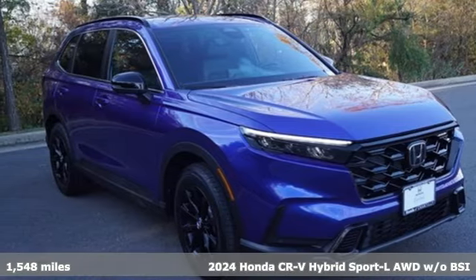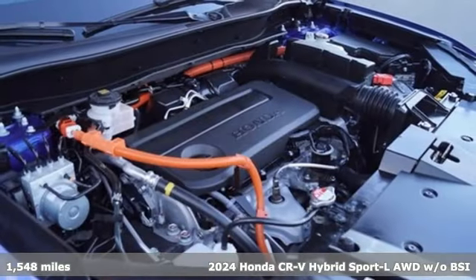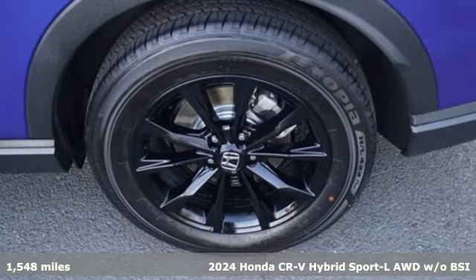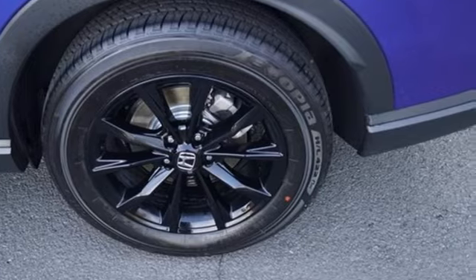It's a 2024 Honda CR-V Hybrid. Honda has a world-renowned reputation for reliability. It's equipped for all your driving needs and wants. Inline four-cylinder engine.